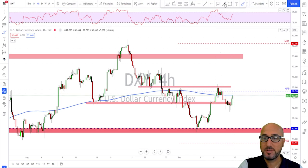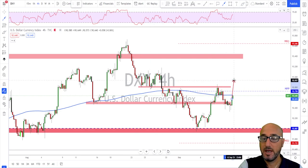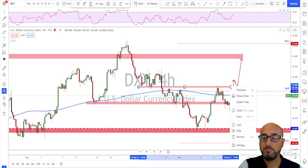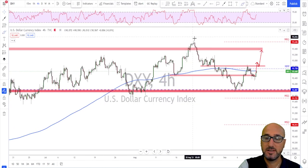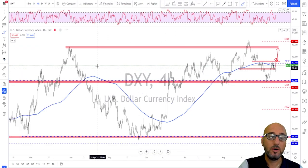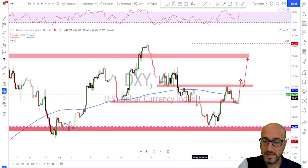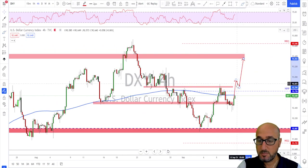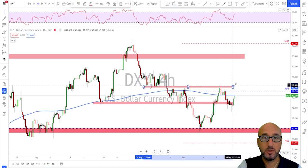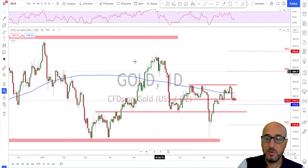In my opinion the next target on the dollar is going to be the 92.80 to 92.85 area. For further upside we need to see the dollar breaking above these structures — this level is going to be a key area. If we see the dollar breaking above that and holding, giving us yet another higher low, that could be a signal we might continue higher to this next area of interest, either this high or further left toward this potential target. But again, they need to break above that previous high for continuation to the upside.